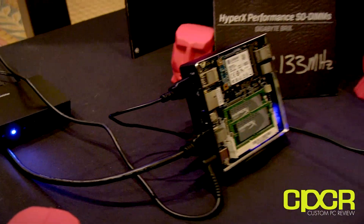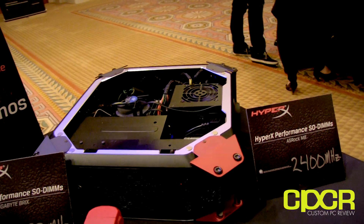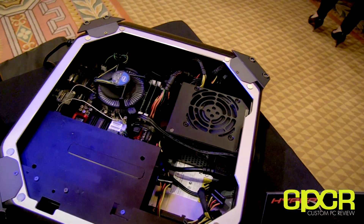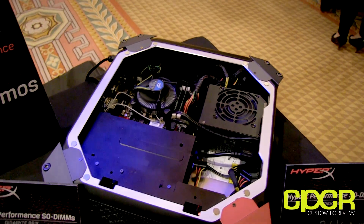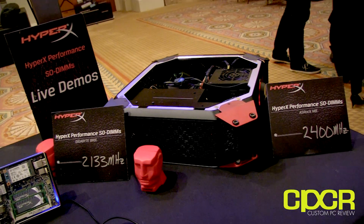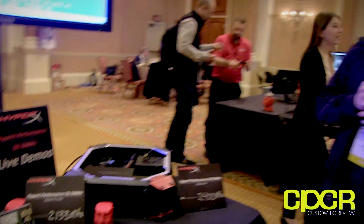Finally, the ASRock M8 — not quite as small a form factor, but we're demoing Kingston memory at 2400MHz using a SODIMM. That unit is a prototype, not yet available on the market, but we wanted to kick things up for CES and show what's capable. A lot of people think mobile is scaled down, but at 2400MHz and up to a Core i7, it's really moving.